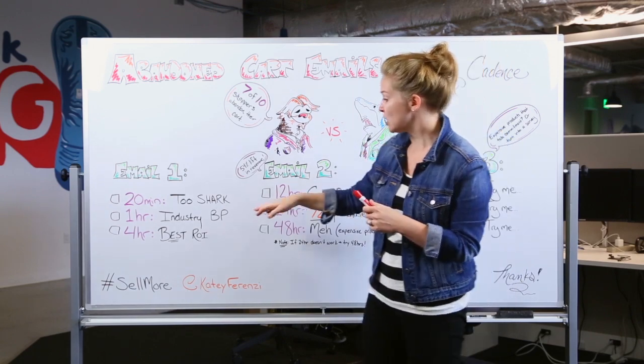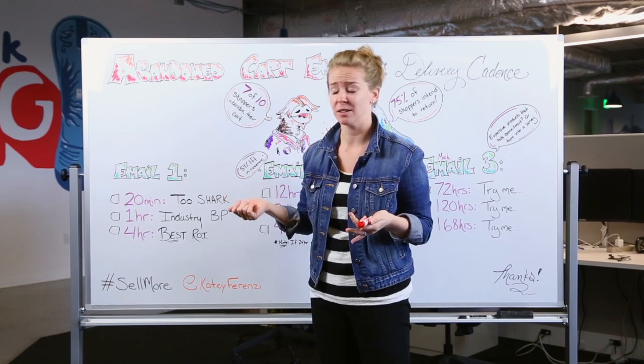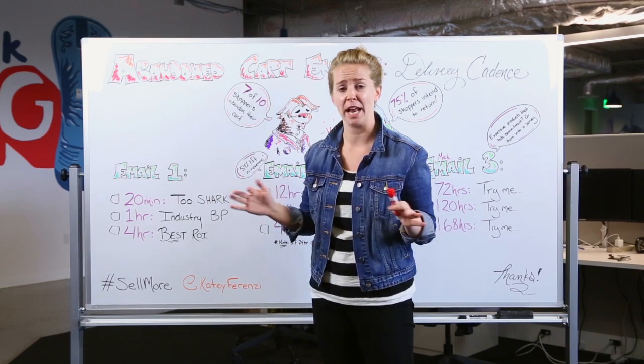Okay, so email number one — how frequently and how fast should you send this? People want to send it within the first few minutes of someone adding to the cart. Not a great idea — you're really not going to see a huge return on investment for any industry or any product.